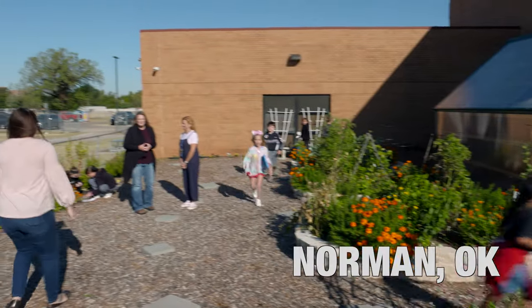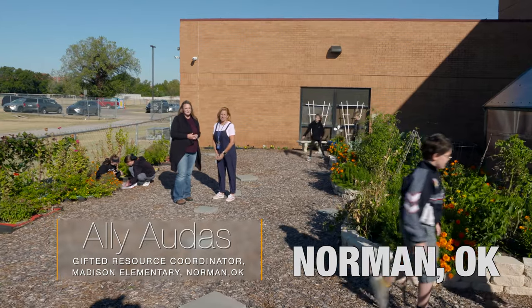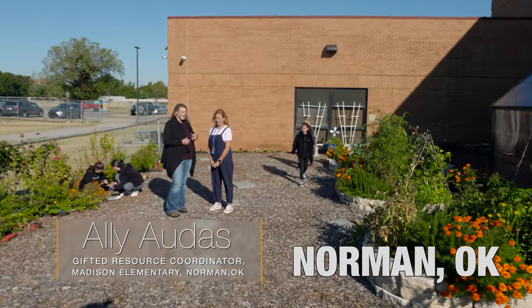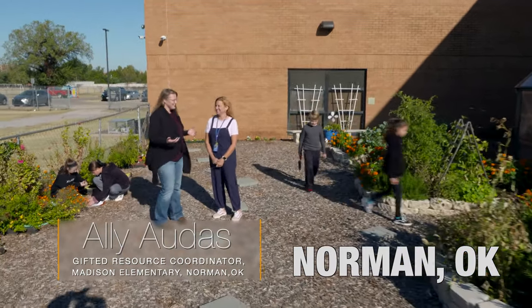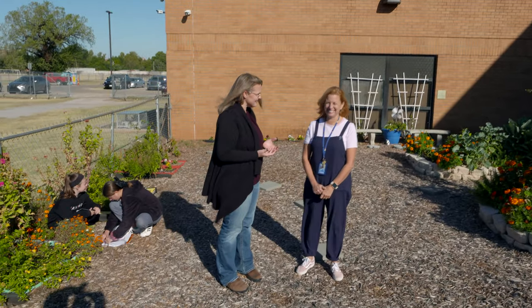Today we're here at Madison Elementary in Norman, Oklahoma, and joining us is Allie Ottis who is the fourth and fifth grade GT teacher as well as the head gardener. You can see the beautiful garden that we're standing in — the school garden. Tell us a little bit about how this came to be; it looks like it's been here for a long time.